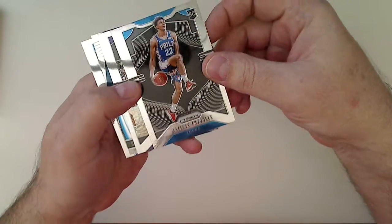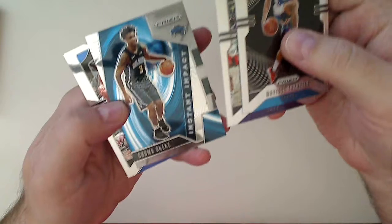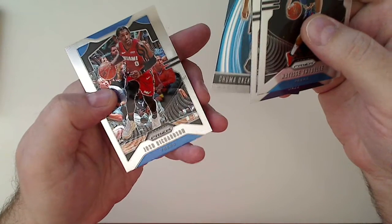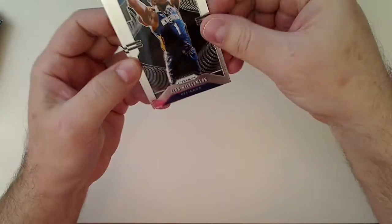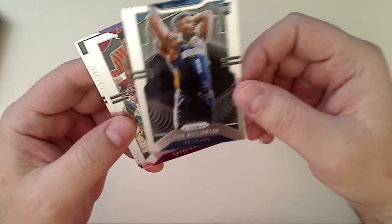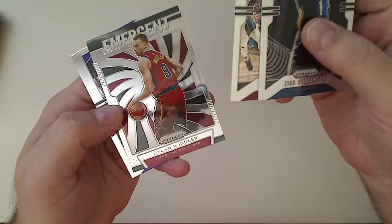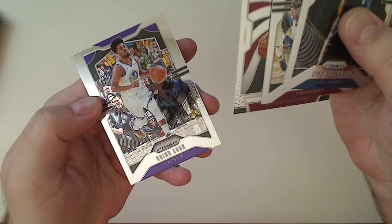There's a Thiebel rookie, Marovic, Okike, Instant Impact, and a Richardson base. Zion — there we go, Zion base! It is a little off-centered, but I don't care. I will take it. That's awesome. Sexton, Windler emergent, and a Quinn Cook.